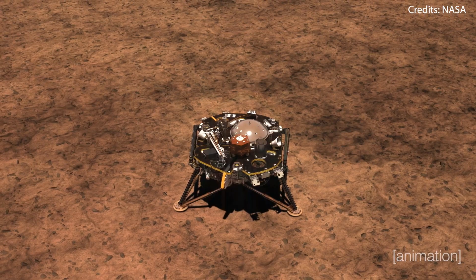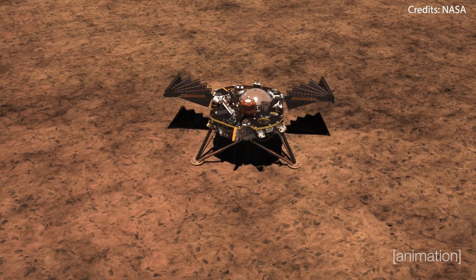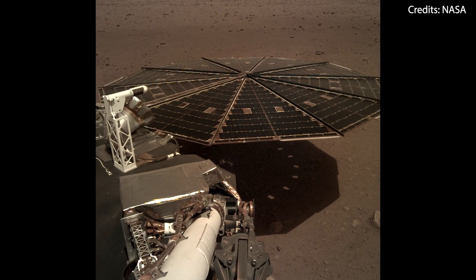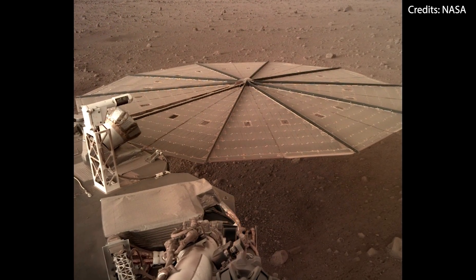During a more recent storm, the situation got so bad that the team had even to turn off the lander's seismometer to save power. Now that the storm has settled, the instrument is back on, but unfortunately it will run out of power in the next few weeks.